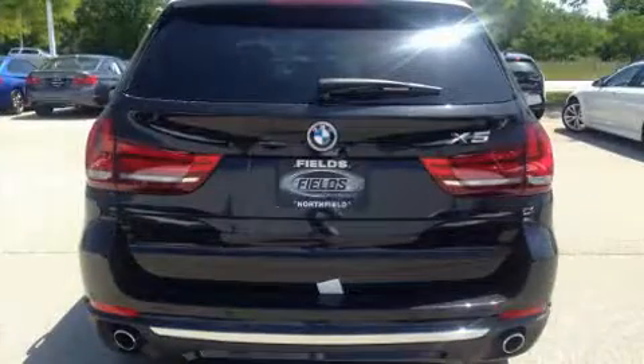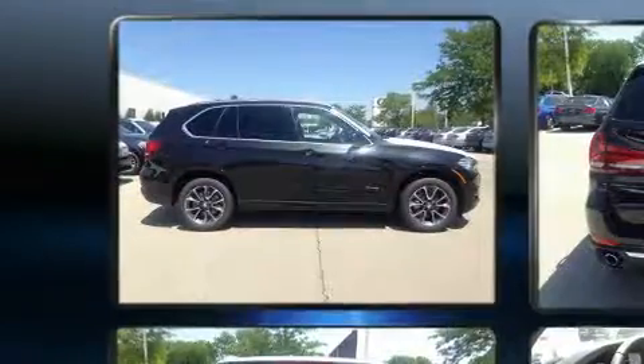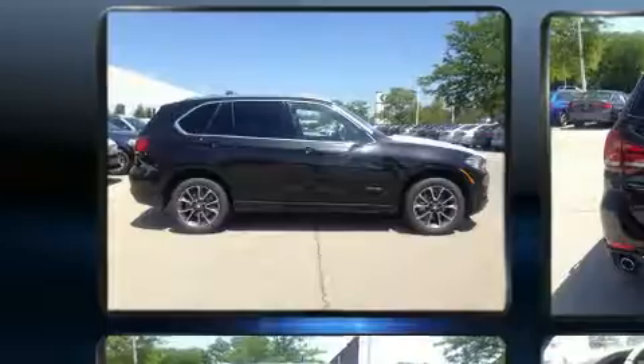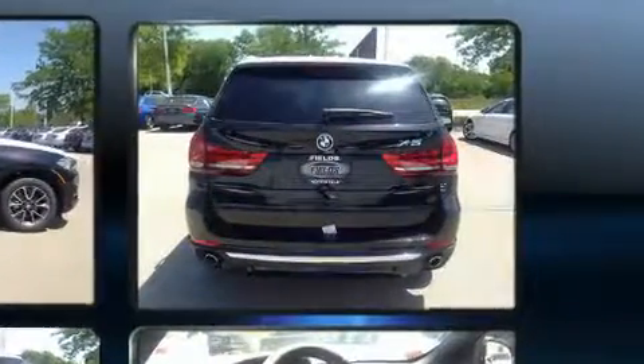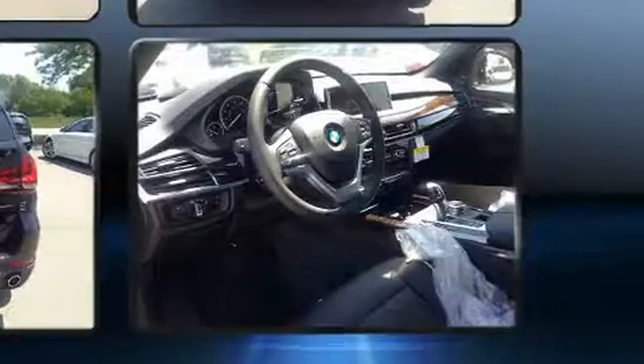All of the premium features expected of a BMW are offered, including fully automatic headlights, a roof rack, and seat memory. Rear passengers enjoy the seat heating functionality, keeping them warm during the winter months.